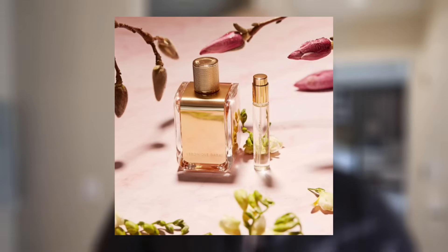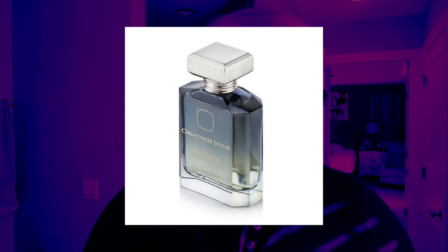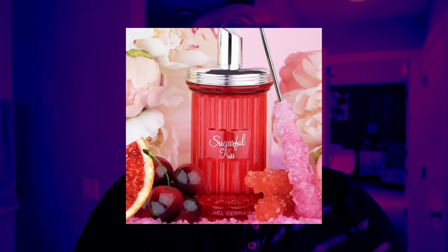The first fragrance I have is Veronique Gabay's Ready for Rosé, with notes of magnolia, rhubarb, and rose. Another is Arabesque by Ormond Jayne, with notes of saffron, musk, and patchouli. My favorite in this batch is the Michelle Germain Sugarful Kiss — it's super sweet-smelling with notes of cherries, orange zest, peony, musk flower, and powdered sugar. If you like sweet fruity perfumes, definitely try this one.